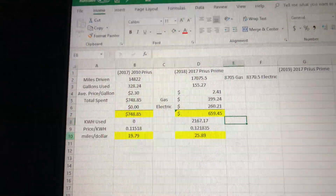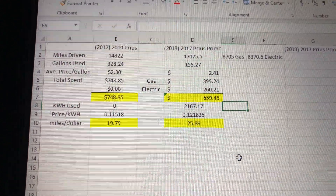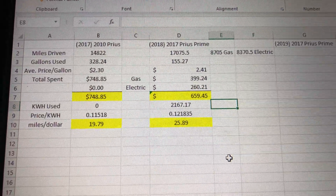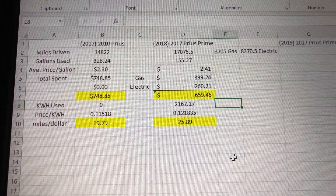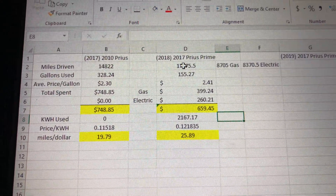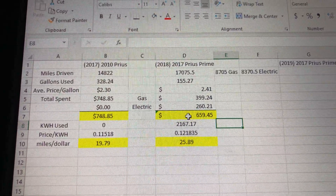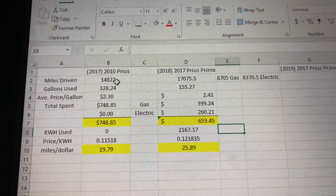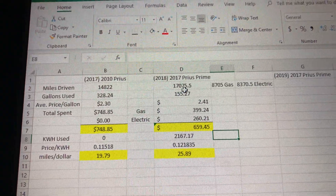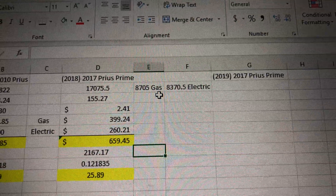A regular 2010 Prius is what I drove for almost the entire year of 2017. I bought my Prius Prime on December 13th, 2017. So this is my 2017 year driving the 2010 Prius, and then the 2018 results of my Prius Prime. I took all the miles I drove in 2017 versus all the miles in 2018 — I drove about 3,000 miles more, totaling around 17,000 miles in 2018.